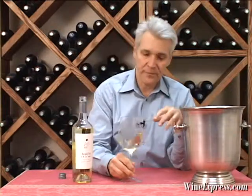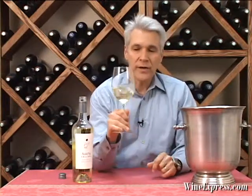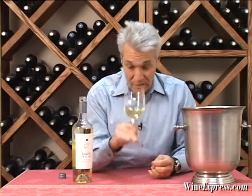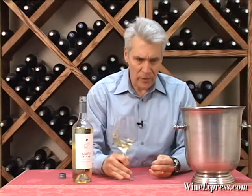They source the grapes for this one from northern Napa, like Calistoga and Rutherford — some of the warmer areas where you get real good ripeness on Sauvignon and richness of flavor. I got a really nice sort of melon, tropical guava note on the nose.